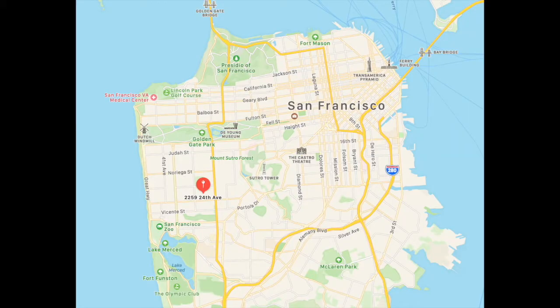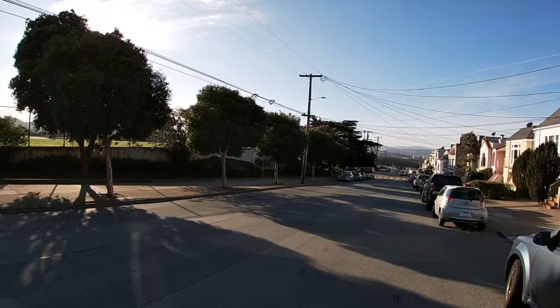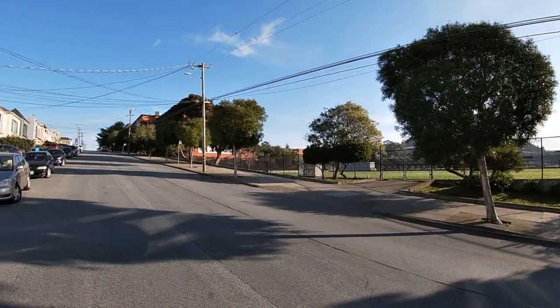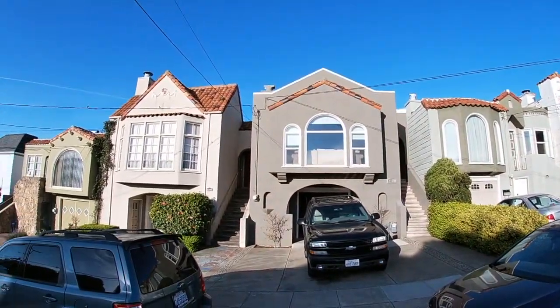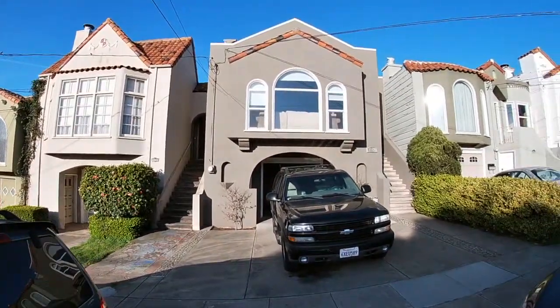24th Avenue is located in the southwest part of the city in a very convenient location with a park nearby and Terrival Street with lots of food and drink, shopping, and conveniences. Pretty easy parking on 24th Avenue. There is a high school up the hill to the right, and it's a pretty safe neighborhood because there is a police station just down the hill, just about a block or two down.